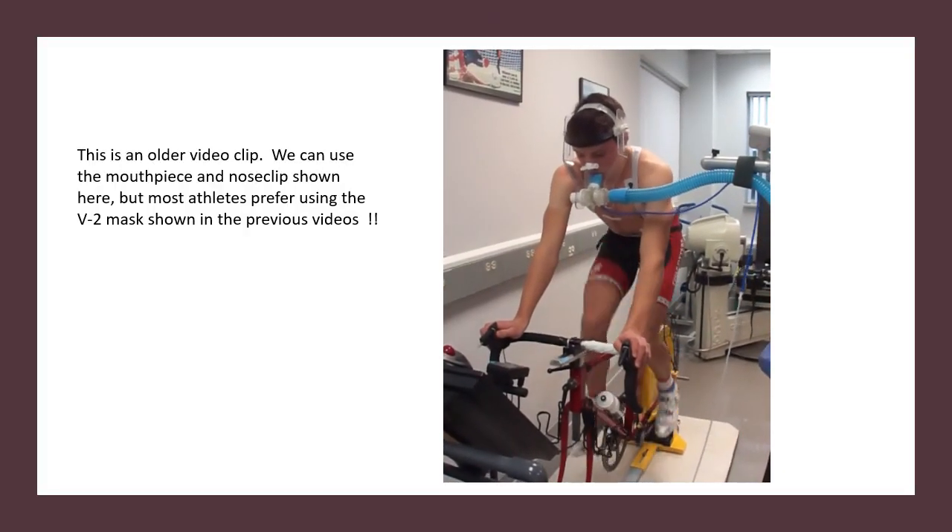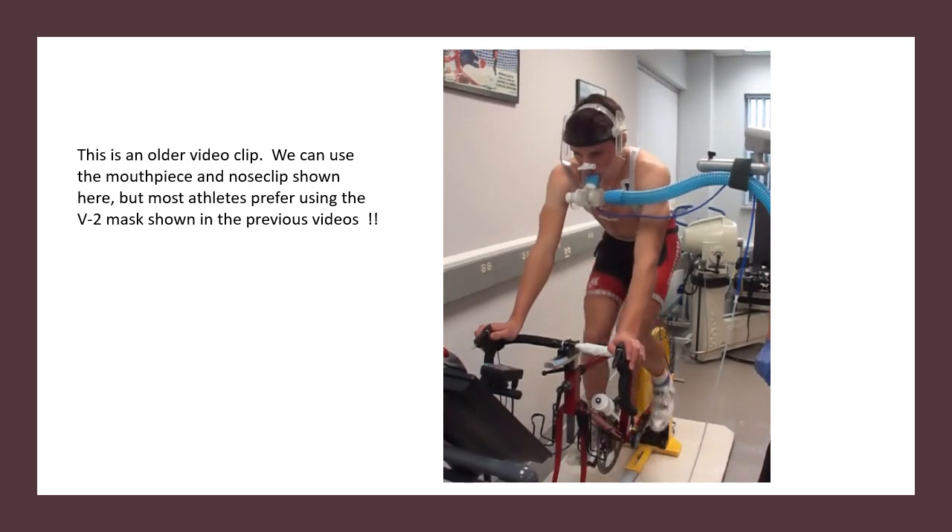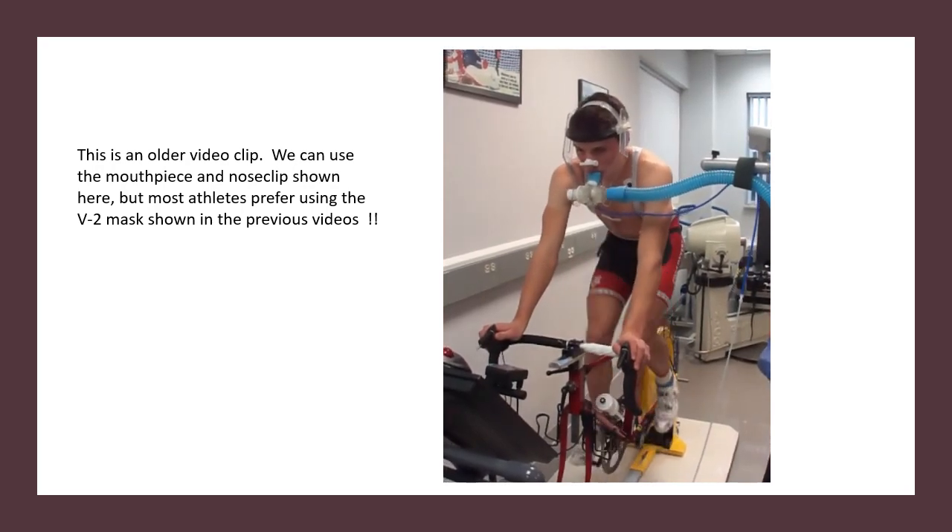We can also do VO2max and other exercise testing using the Velotron precision bike ergometer. This has the advantage of measuring power output directly in watts.